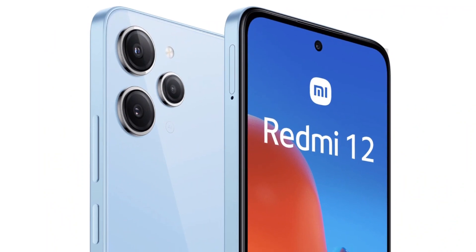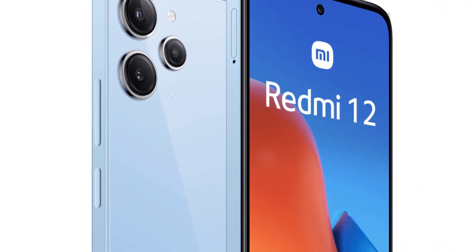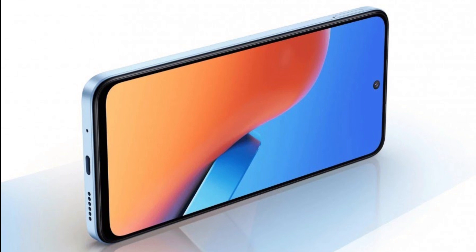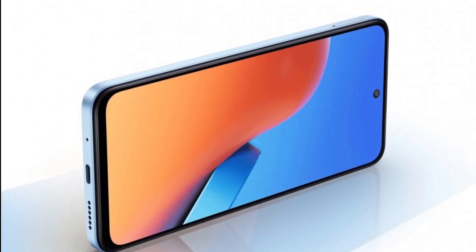We have a boxy design in the Redmi 12. This is a decent look for a budget phone. This is a 6.8-inch Full HD+, 90Hz refresh rate IPS LCD display with a notch.